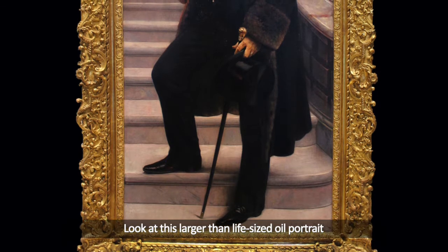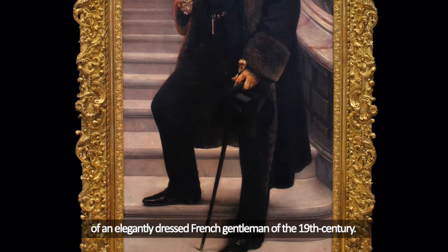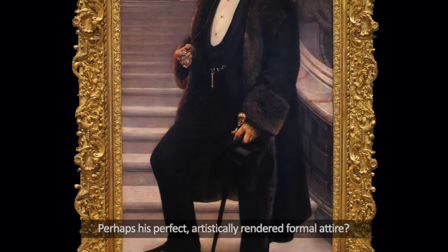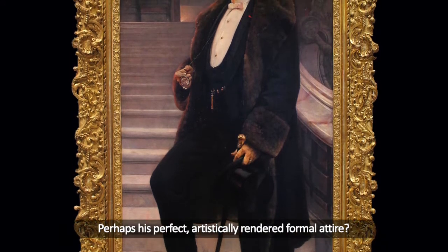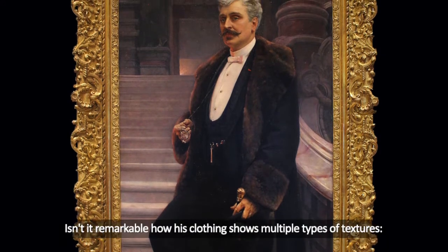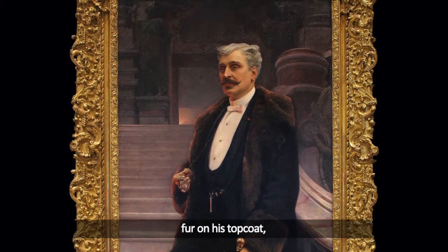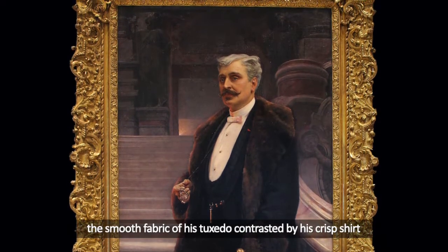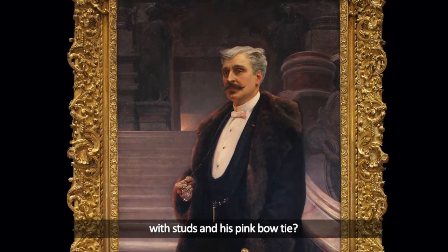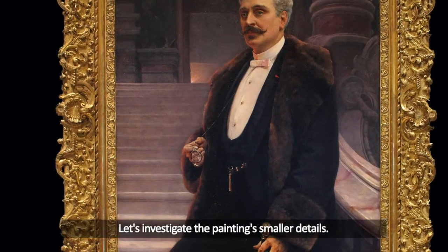Look at this larger-than-life-sized oil portrait of an elegantly dressed French gentleman of the 19th century. What do your eyes notice first? Perhaps his perfect, artistically rendered formal attire, or his handsome physical features? Isn't it remarkable how his clothing shows multiple types of textures — fur on his top coat, the smooth fabric of his tuxedo contrasted by his crisp shirt with studs, and his pink bow tie? Why might he be dressed this way? Let's investigate the painting's smaller details.